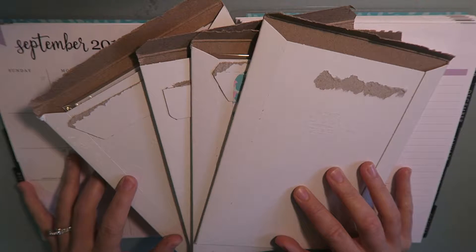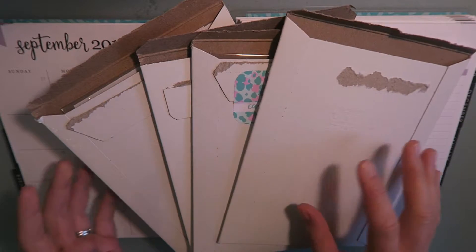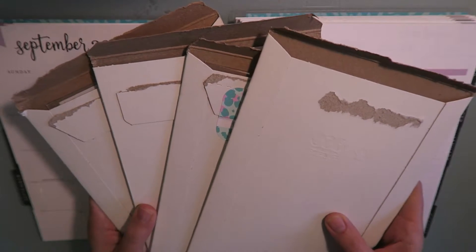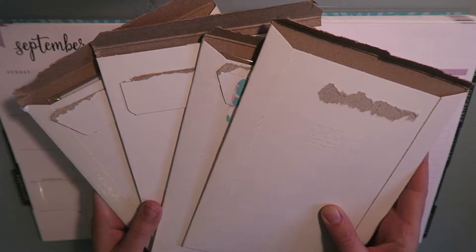Hey guys, welcome back to my channel. Today I am filming a quick Etsy sticker haul. I've got four shops that I have purchased planner stickers for my Erin Condren Life Planner, and I'm just going to quickly show you what I have because these have been piling up on my desk. I don't want them to sit there anymore — I want to open them and show them to you so I can start using them in my actual planner.